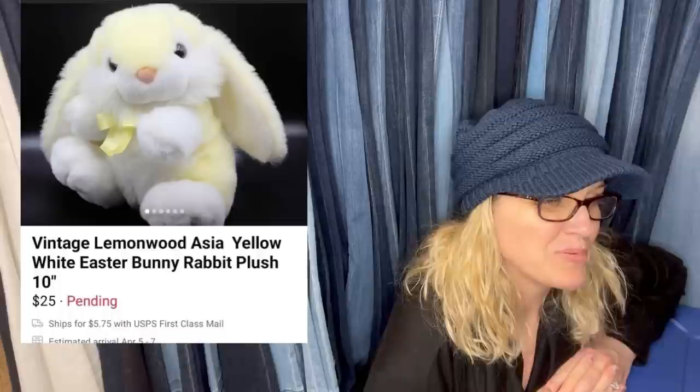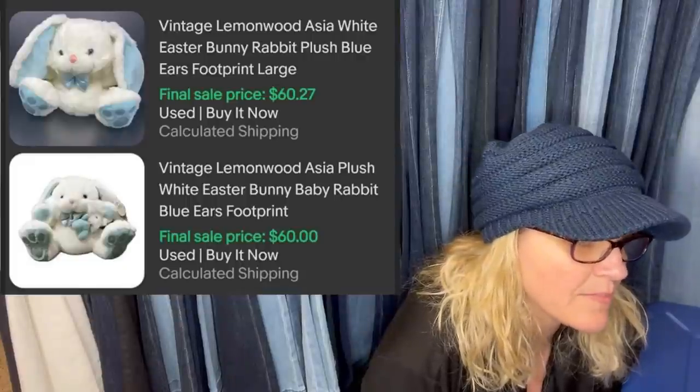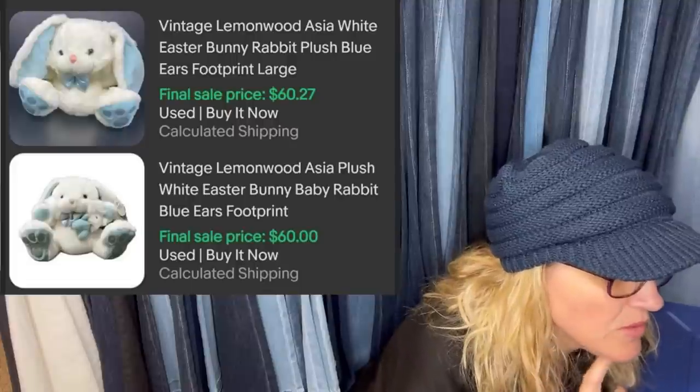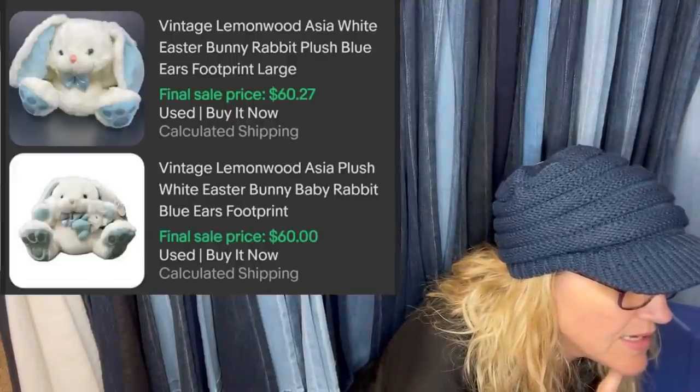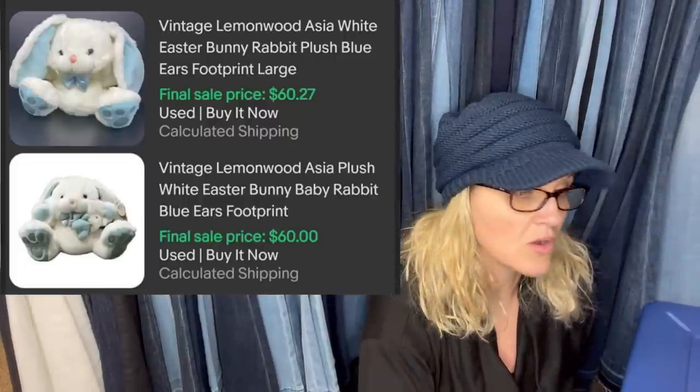Paid $0.69 for this cute bunny plush at a Goodwill. Sold for best offer of $20 plus shipping on Facebook Marketplace. I went off the cute factor rather than it being a particular brand. It says vintage Lemonwood Asia Yellow White Easter Bunny Rabbit. Plush bunnies do good. Somebody commented: you may have underpriced your item — comps show one sold for $60 and another sold for $60 for the same Lemonwood Asia plush. You always want to look up comps.